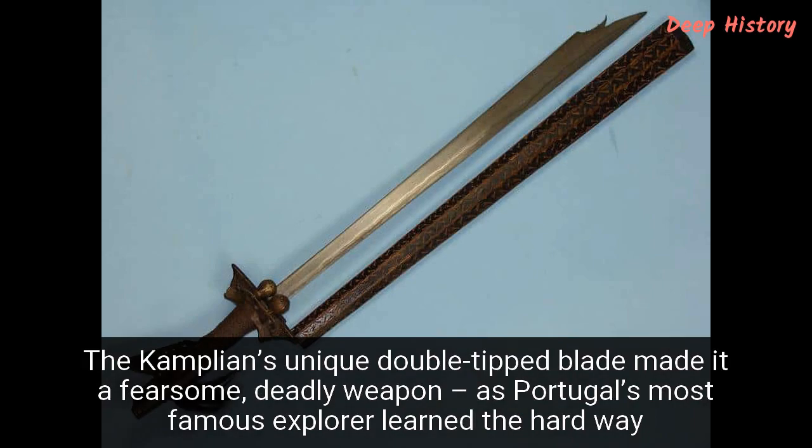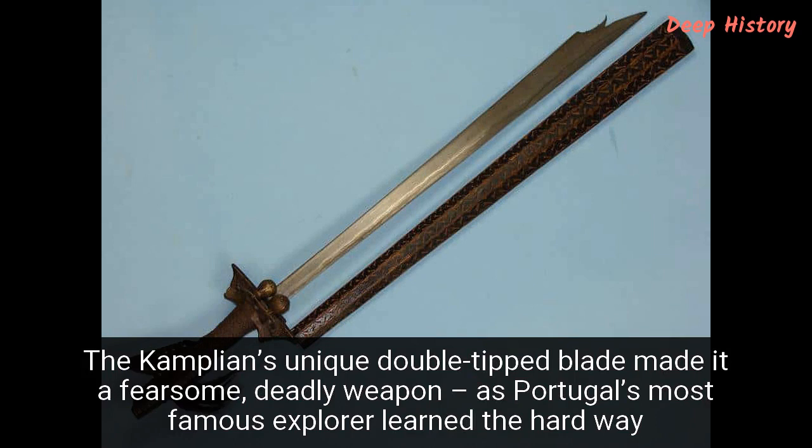Number 9. The Kampilan's unique double-tipped blade made it a fearsome, deadly weapon, as Portugal's most famous explorer learned the hard way. In April 1521, the Portuguese explorer Ferdinand Magellan and his men were attacked by the ruler of the Mactan people, Datu Lapulapu. The native Filipinos stormed into the historic Battle of Mactan wielding a unique and truly terrifying weapon — the Kampilan. Its tip would have been unlike anything the Portuguese sailors had ever seen before, and that tip helped the tribe to victory that day. According to local legend, Magellan himself was cut down by a Kampilan.